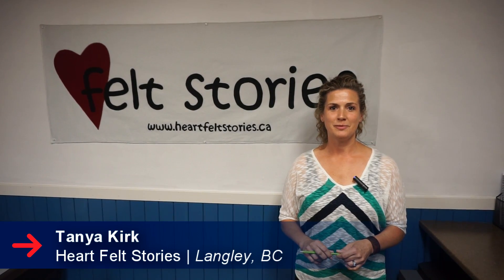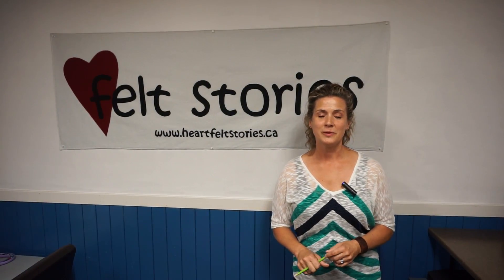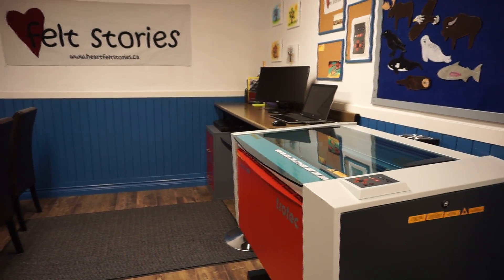Hello, my name is Tanya Kirk and I am the owner operator of Heartfelt Stories. For the past 12 years we hand cut felt stories for preschool teachers, daycare providers, librarians and kindergarten teachers.